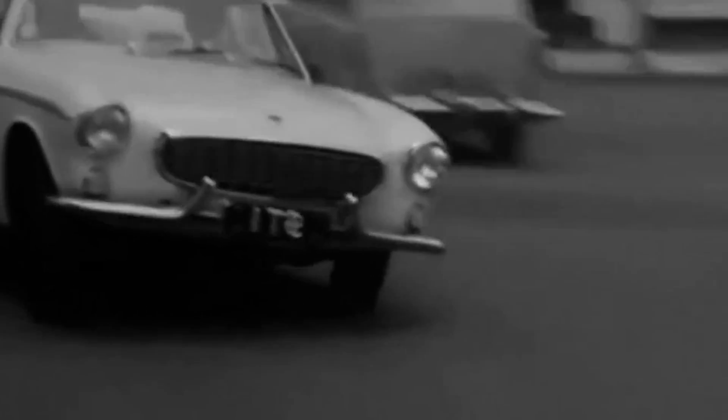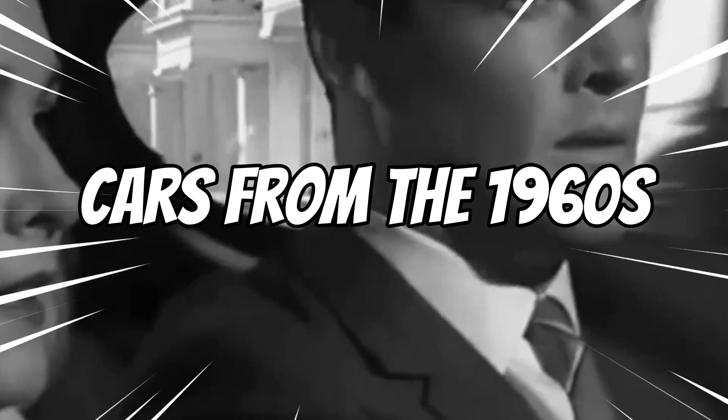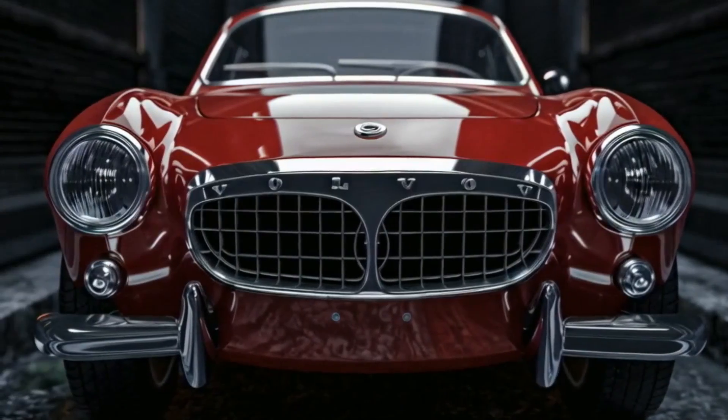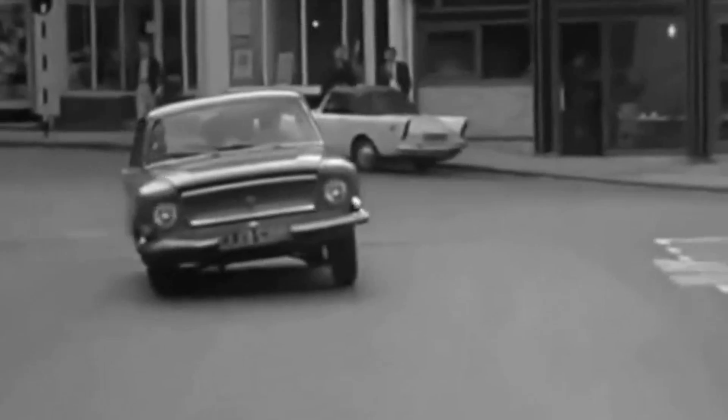Have you ever wondered what happens when a classic icon meets modern innovation? What if I told you that one of the most beloved cars from the 1960s is making a grand comeback in 2025? Stay tuned as we unveil the stunning 2025 Volvo P1800, a perfect blend of vintage charm and cutting-edge technology.